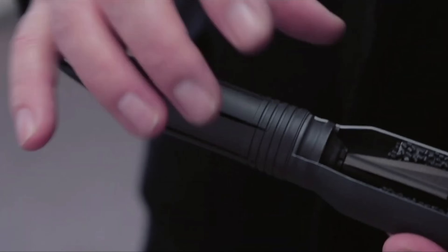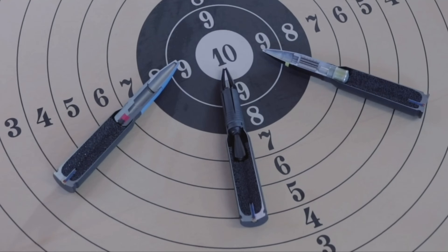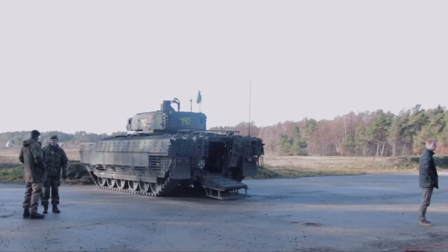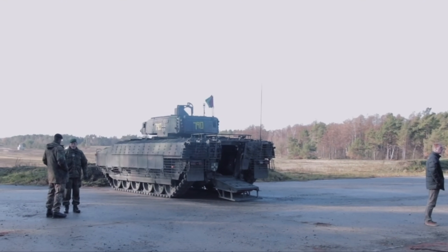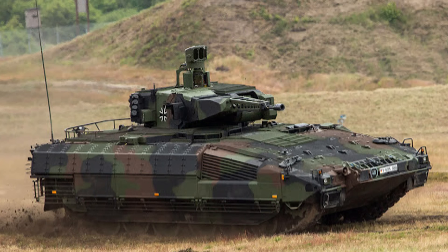First of all, let's alleviate my own personal confusion with the two variants — both the Lynx and the Puma. The German firm Rheinmetall produces the new German Puma IFV infantry fighting vehicle for the German Army, and some export customers have privately developed, without government support as with the Puma, the similar Lynx vehicle.